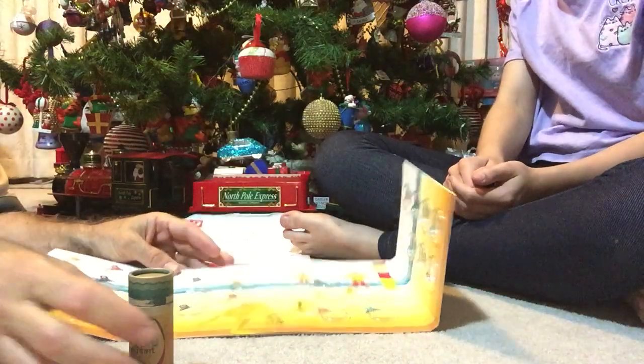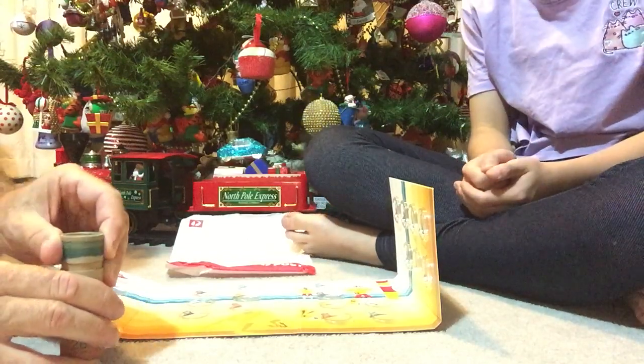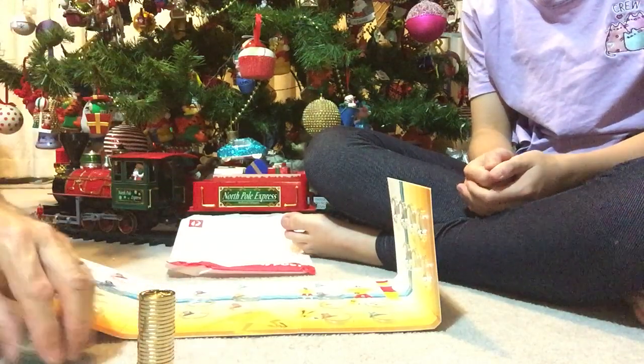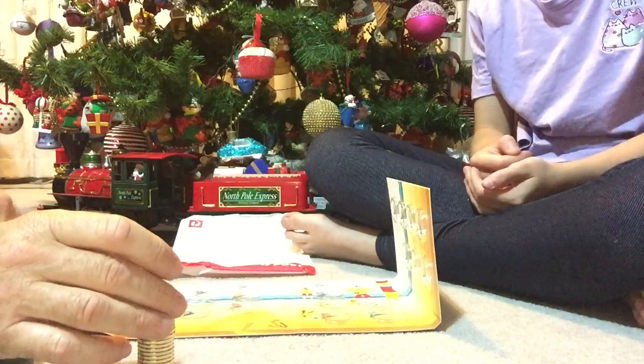I've taken the sticky tape off but I haven't taken them out yet, so you can be the first to see it as we do it. Hopefully we'll start with the letter A, so let's do the first coin.